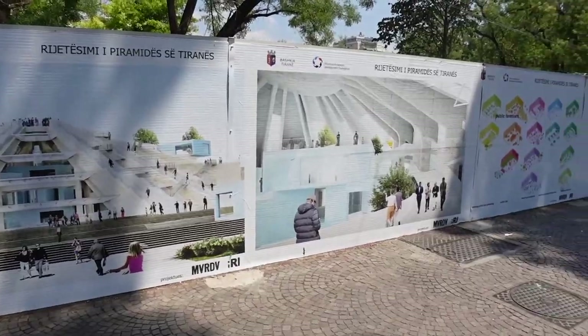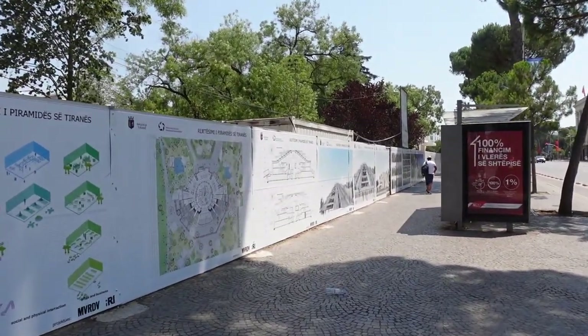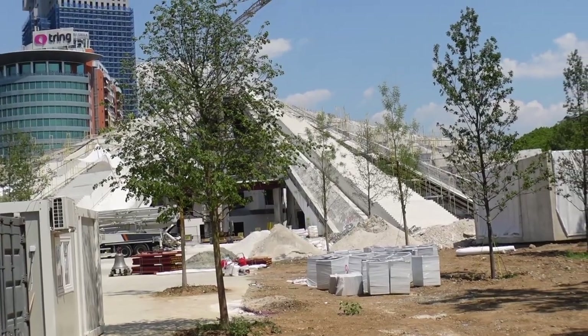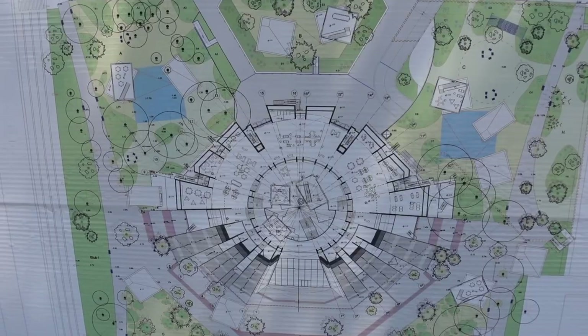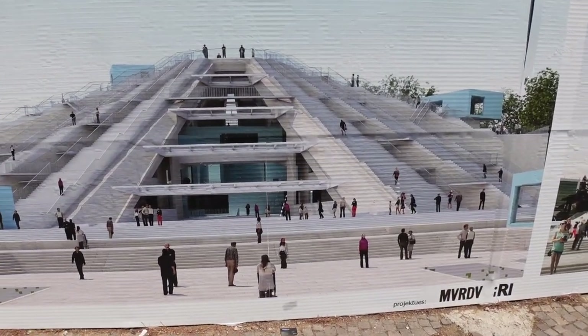One bummer about today is that we can't visit the Pyramid of Tirana because it's currently being renovated. The Pyramid of Tirana is a Soviet-era structure and museum built in 1988 honoring the legacy of communist Albanian leader Enver Hoxha. Now it's being converted into a people's monument that contains cafes, studios, workshops, and classrooms where free lessons will be available to young Albanians. It's really cool that Albania doesn't knock down these old Soviet-era buildings — they just repurpose them for something positive.